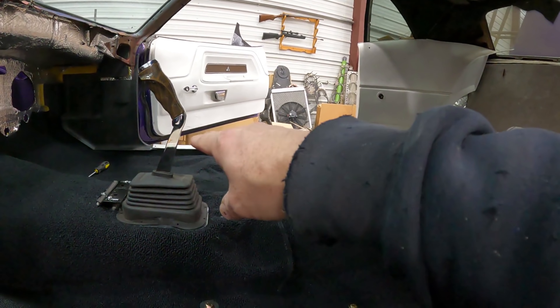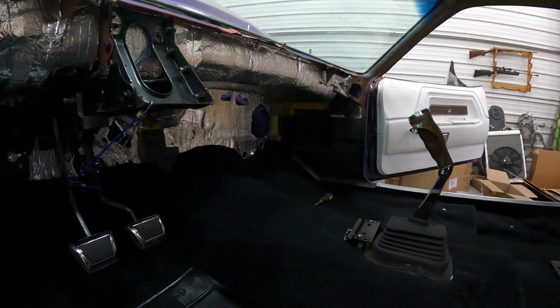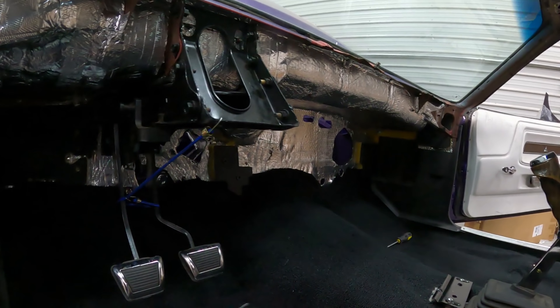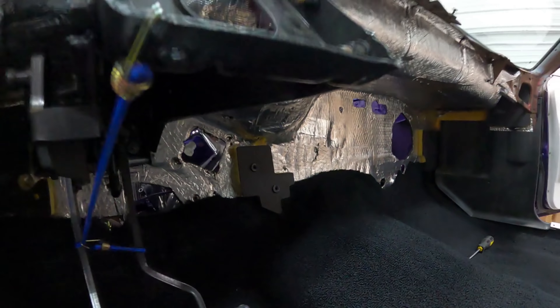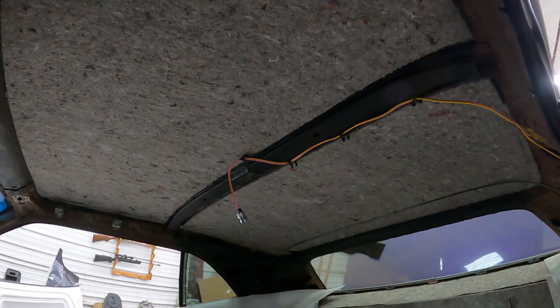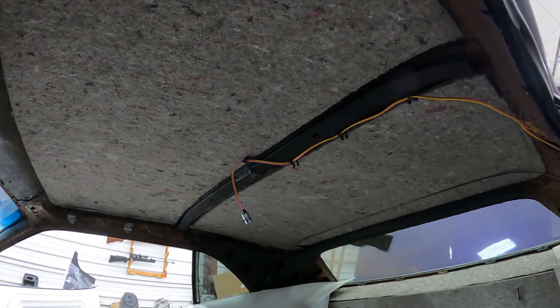I finished trimming along there, put the sill plate on, kick panel, got trimmed around the heater AC, drain holes up over the tunnel, around that Texas-shaped piece of insulation. So I think next thing I'm going to start working on is the headliner, see how bad I can screw that up.